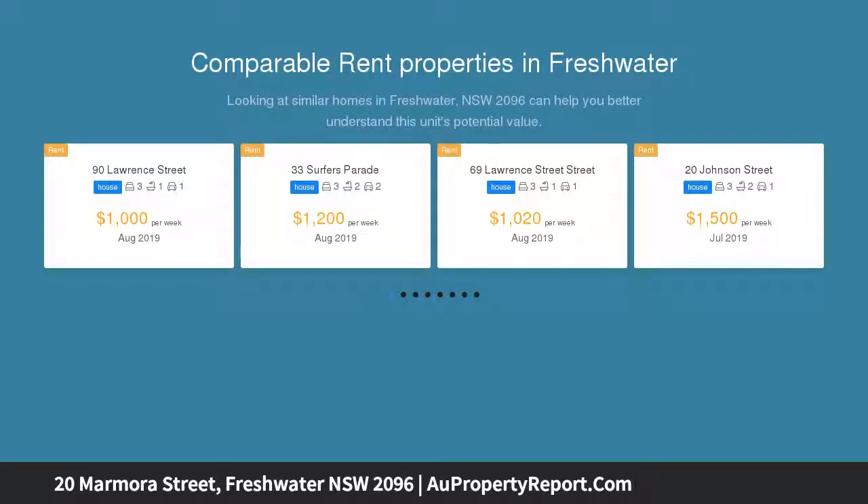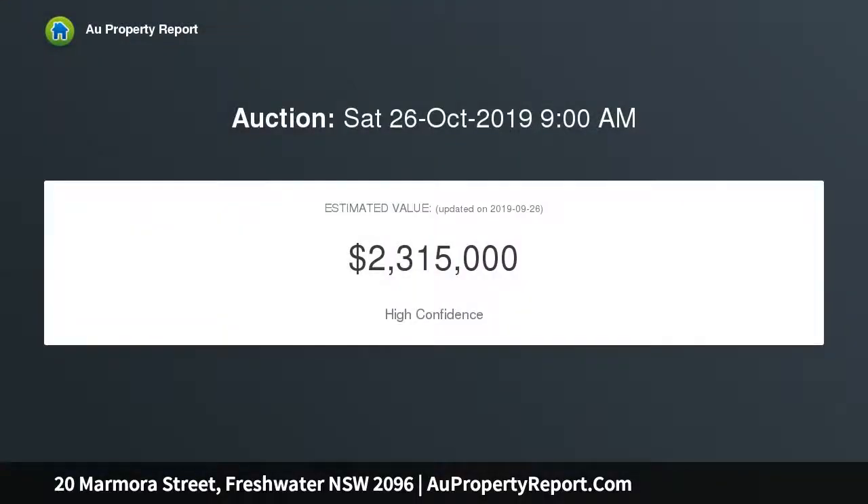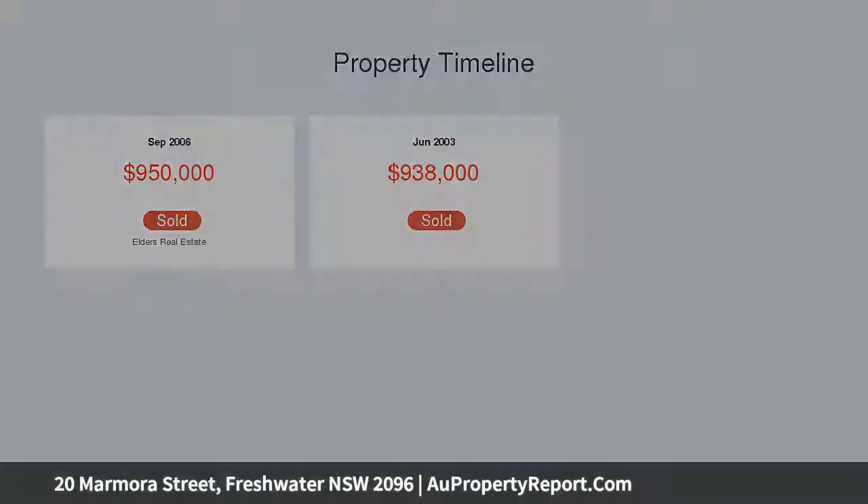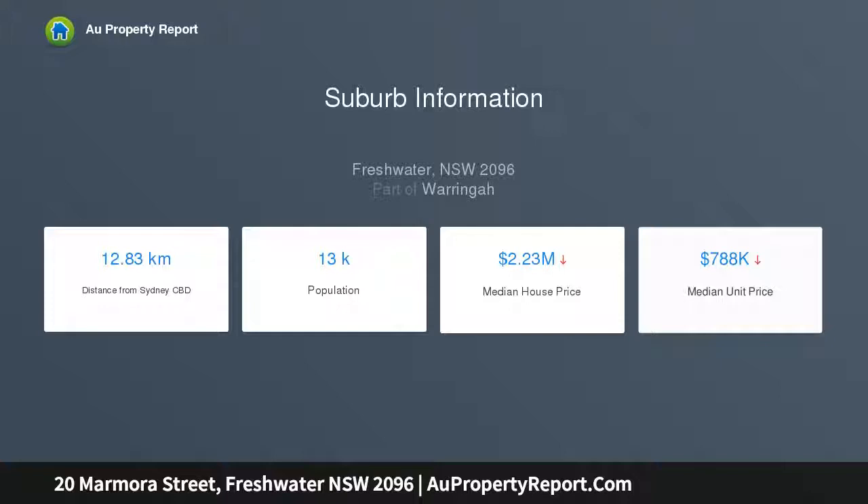With vast potential for renovators or investors looking to capitalize, it's set just meters from eateries and Freshwater Beach. Timber floorboards and high ceilings enhance the interiors, with a versatile layout featuring a separate living and dining area, a level backyard with entertaining deck and easy care gardens, and a modern kitchen featuring gas cooktop and Bosch dishwasher.